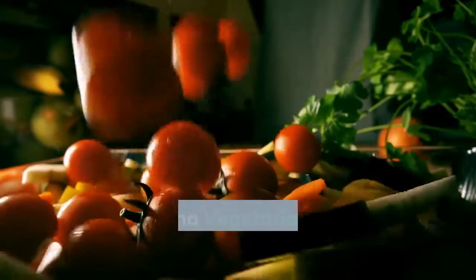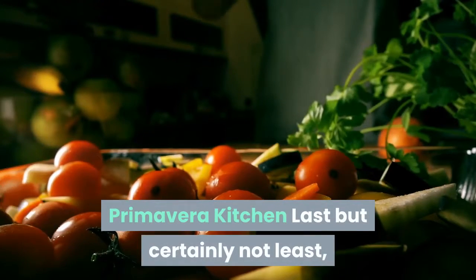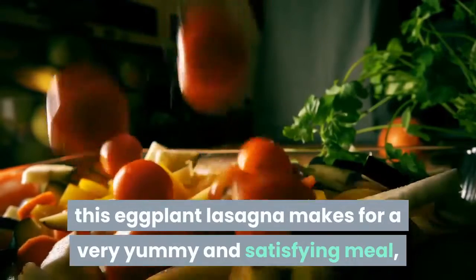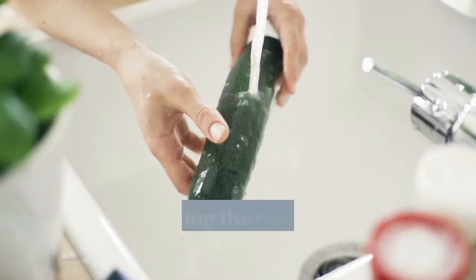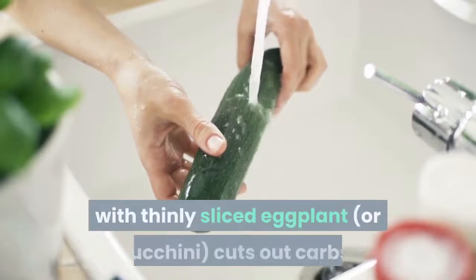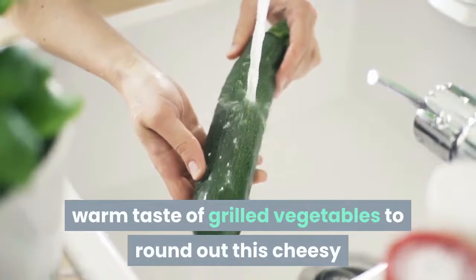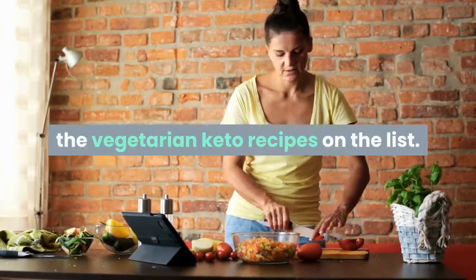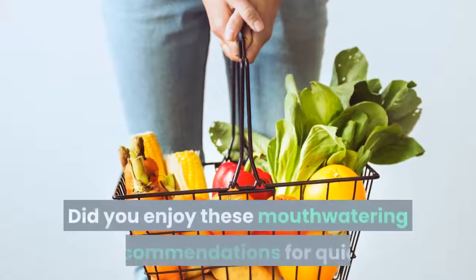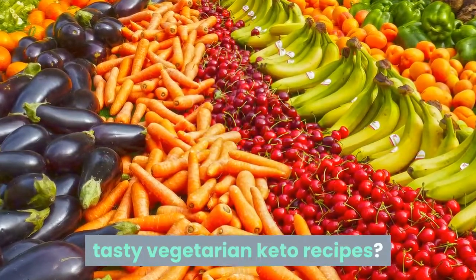Low-carb eggplant lasagna — from Primavera Kitchen. Last but certainly not least, this eggplant lasagna makes for a very yummy and satisfying meal, great for dinner, lunch, or next-day leftovers. Replacing the traditional lasagna noodles with thinly sliced eggplant and zucchini cuts out carbs, and you'll love the soft, warm taste of grilled vegetables in this cheesy and zesty meal. This very well could be the favorite of all the vegetarian keto recipes on the list.